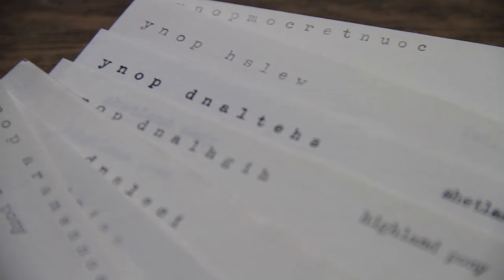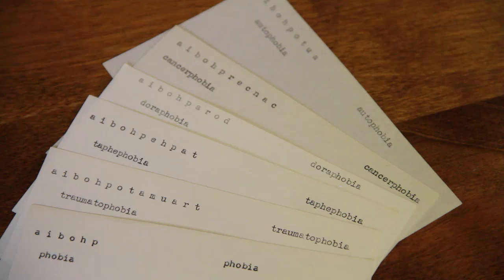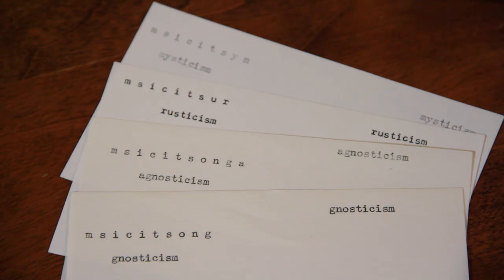Editors could identify sets of related terms that should ideally be defined in similar ways, like Highland pony, Shetland pony, and Welsh pony, or all the words that end in phobia. Looking up the diseases that end in itis, or all the doctrines and theories that end in ism, now became possible.